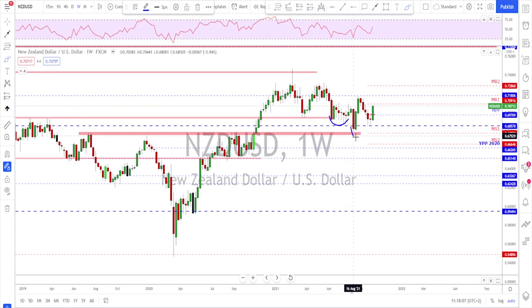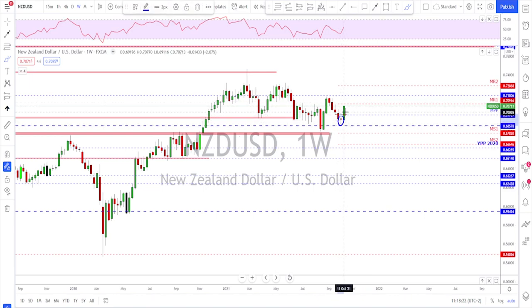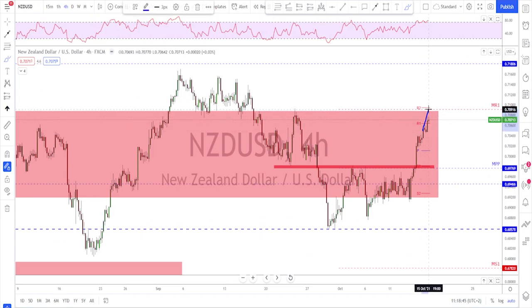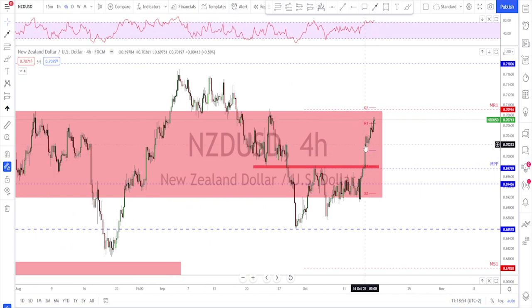NZD/USD also gave us a higher low, which means we have a potential inverted head and shoulders. Looking left on the weekly time frame, there is nothing on the way until we reach the previous high — the neckline. We ended up with a doji candle followed by a strong weekly candle, and now another bullish candle with strong momentum — potentially showing this market will push higher, at least toward monthly R1. The next target could be the previous high. If a correction happens, it could pull back toward the monthly pivot point before a bounce back up. If price breaks above monthly R1 without correcting, the next target is higher on NZD/USD.